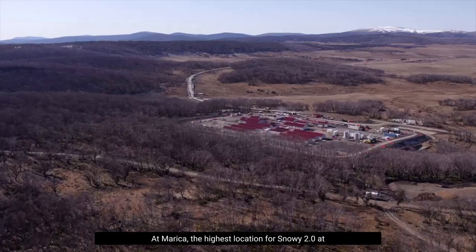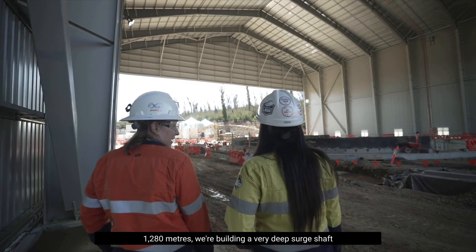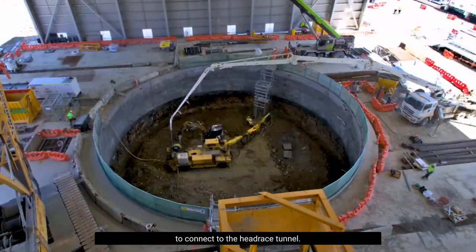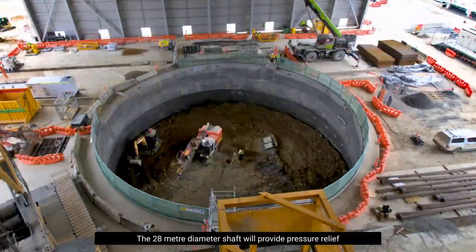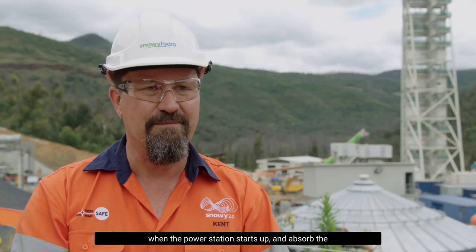At Marika, the highest location for Snowy 2.0 at 1280 metres, we're building a very deep surge shaft to connect to the head race tunnel. The 28 metre diameter shaft will provide pressure relief when the power station starts up and absorb the momentum of water movement when the station shuts down.